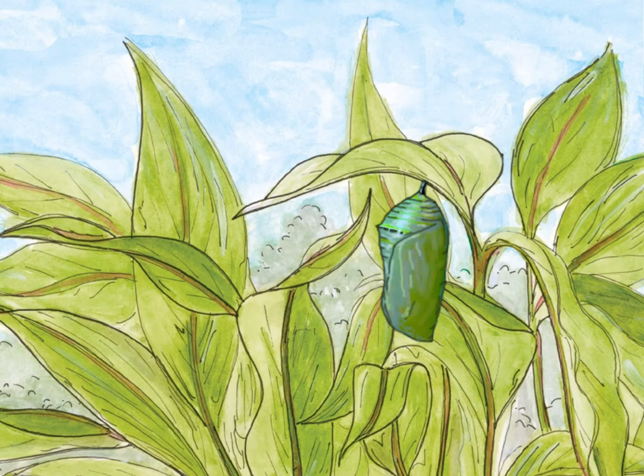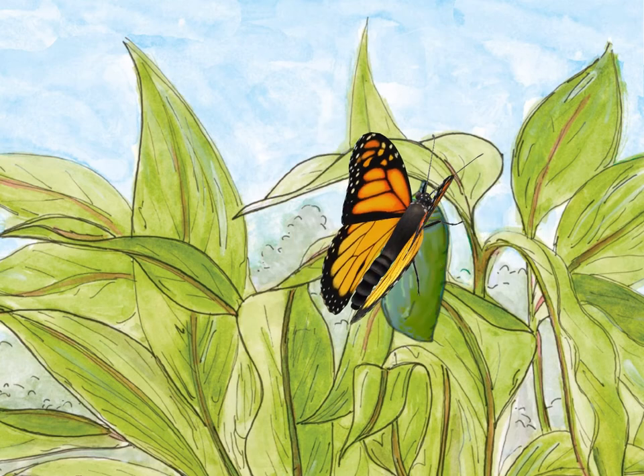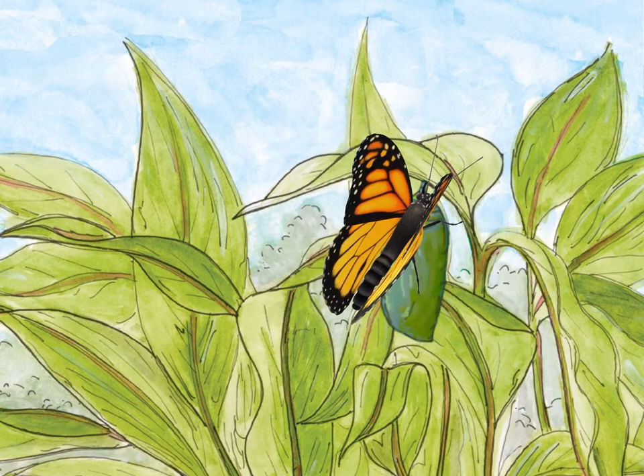Inside the chrysalis, the remaining parts of the caterpillar are dissolved into a goo that then begins to form the adult butterfly. After about two weeks in the chrysalis, the newly formed butterfly breaks out and shows off its beauty to the world around.